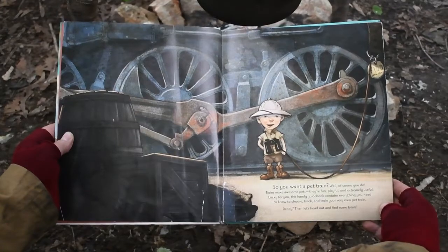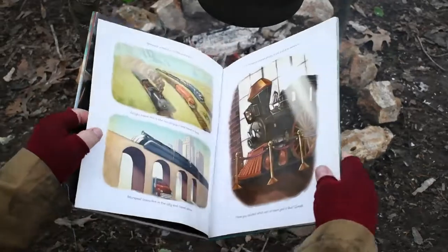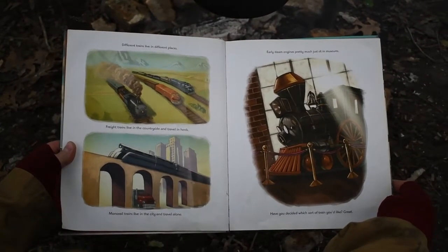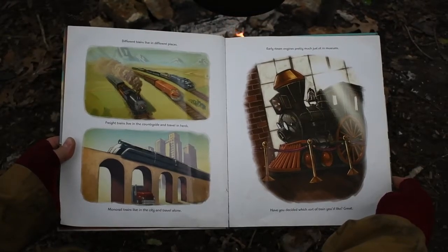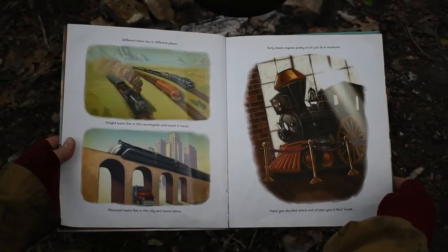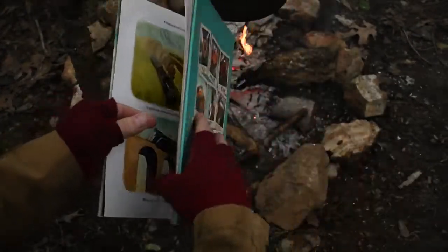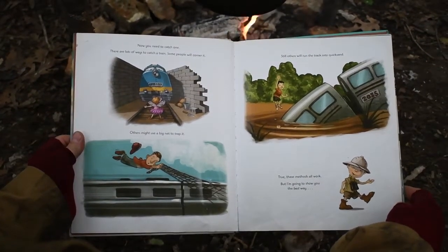Ready? Then let's head out and find some trains. Different trains live in different places. Freight trains live in the countryside and travel in herds. Monorail trains live in the city and travel alone. Early steam engines pretty much just sit in museums. Have you decided which sort of train you'd like? Great.